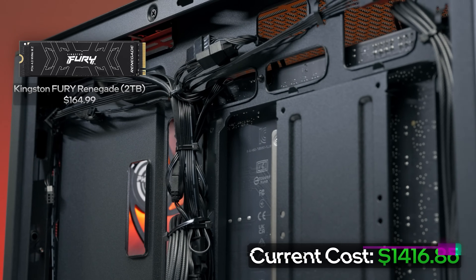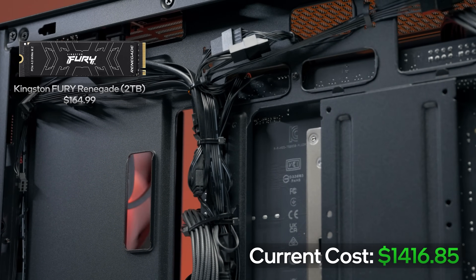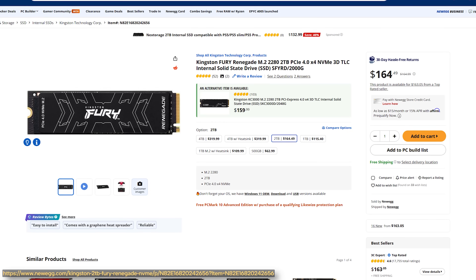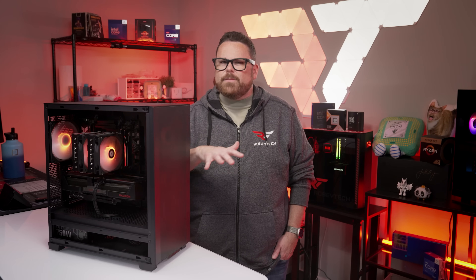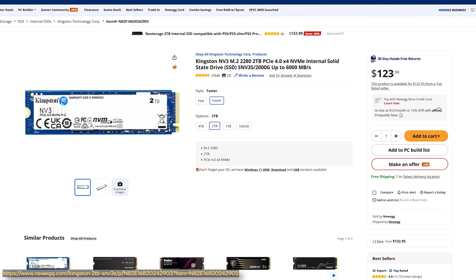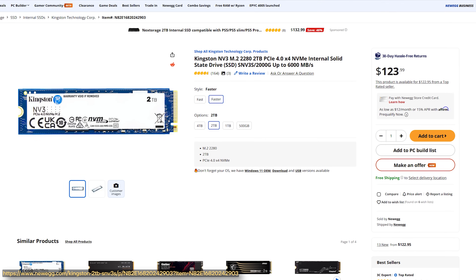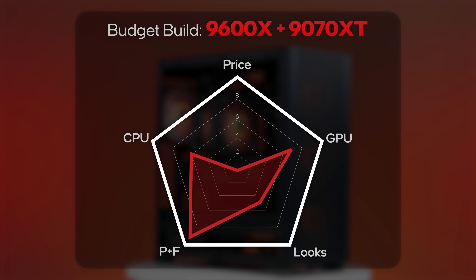Moving on to storage, we're using a 2-terabyte Kingston Renegade NVMe drive. This isn't a drive we typically find in our budget builds, but we love it for our personal rigs. It has super fast read and write speeds, and at the time of making this video we were able to snag a 2-terabyte version for around $170. If you want to go cheaper, you could save around $30 by going with the Kingston 2-terabyte NV3, which we used in our 5070 build — you lose DRAM and some speed, but you keep that capacity. For scoring, we're going to bump up parts and features since this is an amazing drive that doubles our entry point for storage.